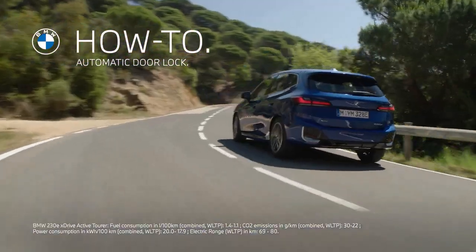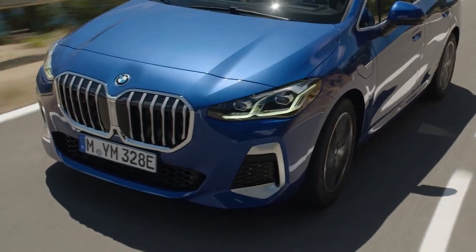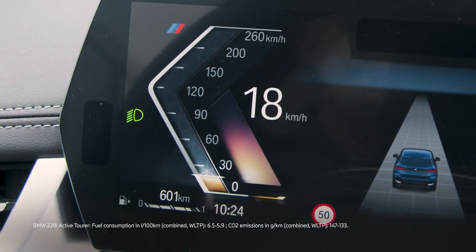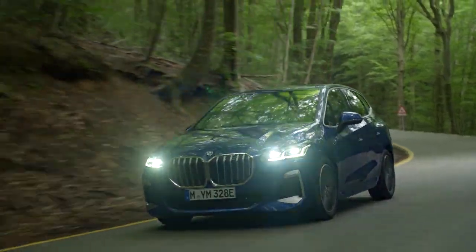Stay safe. The automatic door lock in your BMW with Operating System 8 keeps you safe inside your car. At the start of your journey, the vehicle will lock all doors automatically as soon as you reach 16 km per hour or 10 miles per hour.